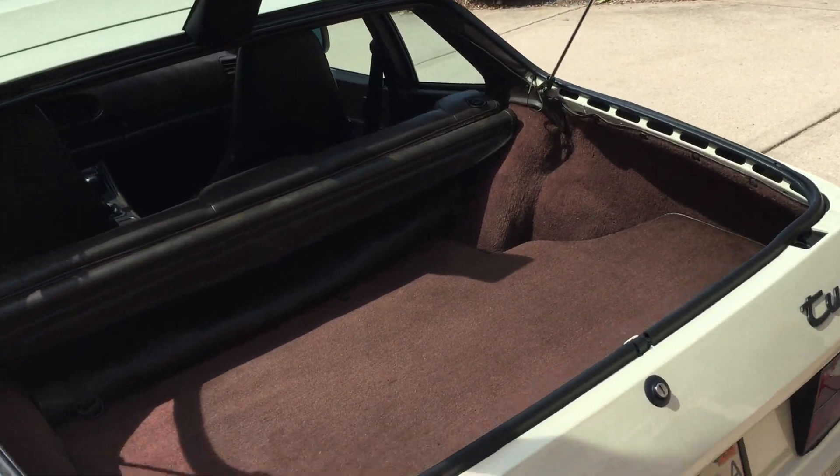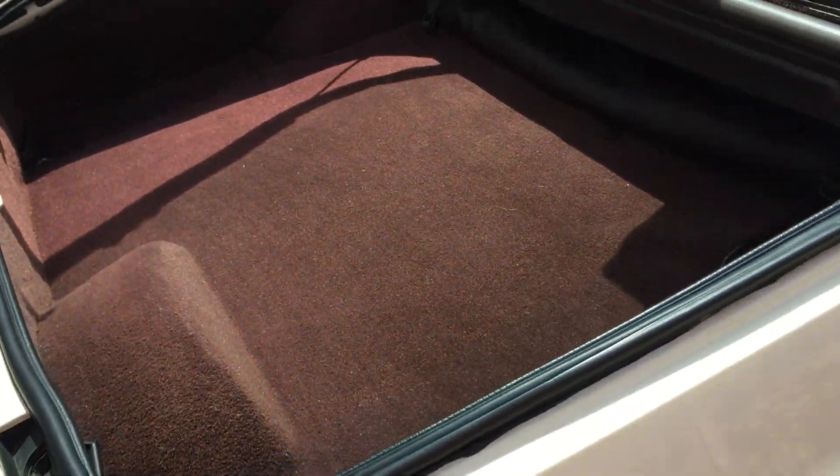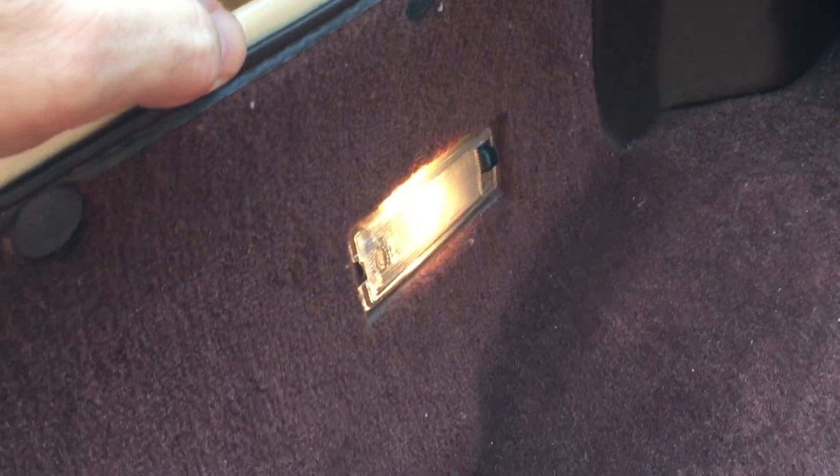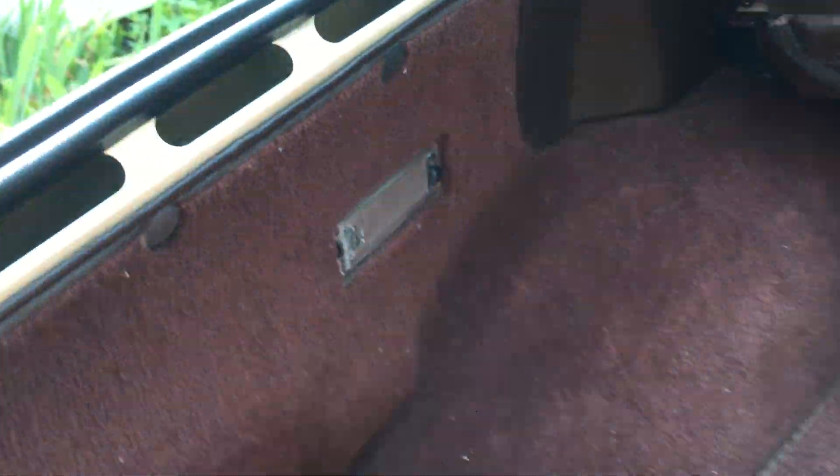We've got the trunk open. Take a look and see how extremely clean everything is in there. It's not only driven in the summer — I just keep all the lights off. There's spare belts in here.